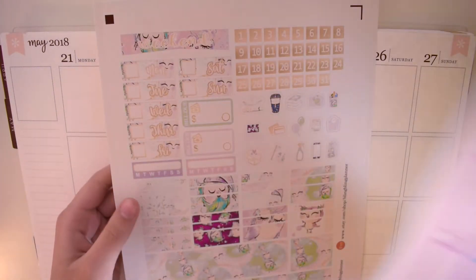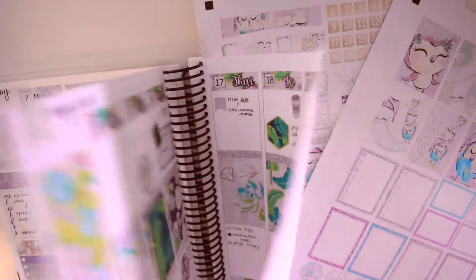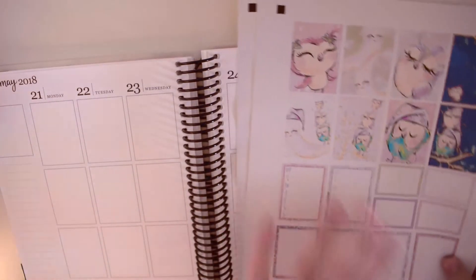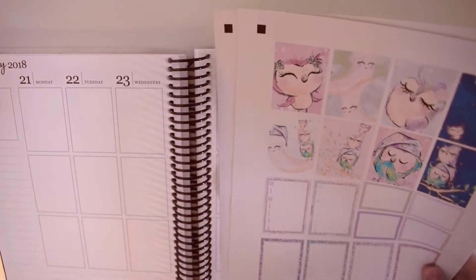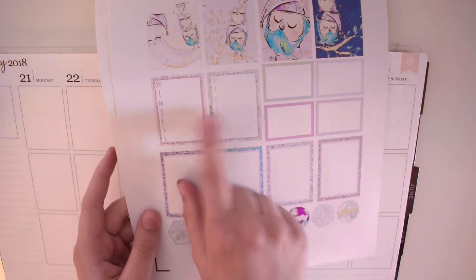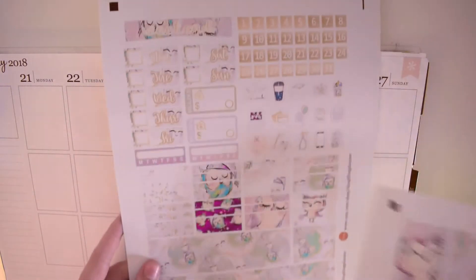I'm going to be using a kit from Bling Bling Paner. The kit that I used last week and my monthly kit were also from Bling Bling Paner, and I'll have her shop down below. These are the printable kits and they come with three sheets, but I only printed two of them. So you've got the full boxes, four checklists, two trackers, some half boxes, and some hexagon and little script things.